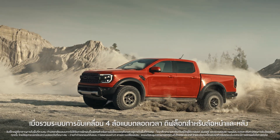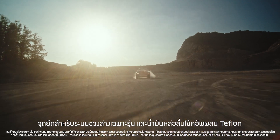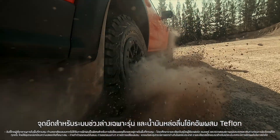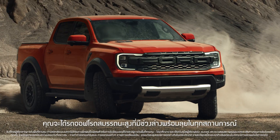Add in permanent four-wheel drive, front and rear diff locks, unique suspension mounts, and Teflon-infused shock oil, and you've got a performance truck that will soak up almost any punishment.